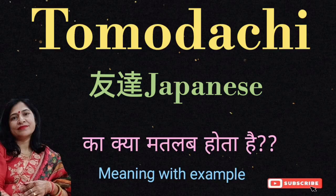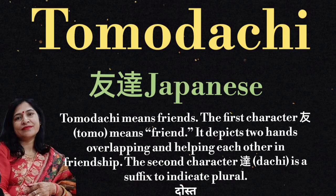Hello everyone. Welcome to my new video. Aaj ke ish video mein hum janenge tomodachi ka kya meaning hota hai. Tomodachi ek Japanese word hai aur tomodachi means friends.